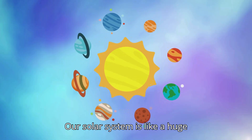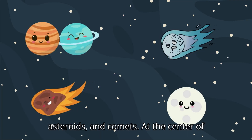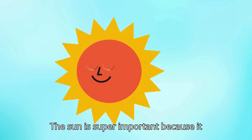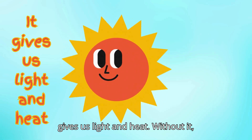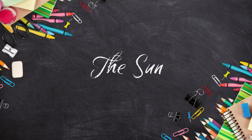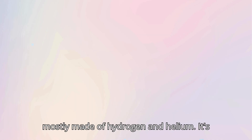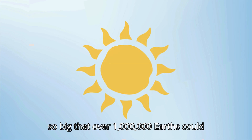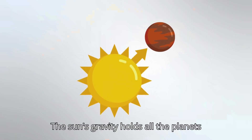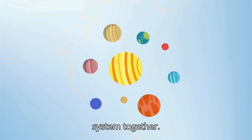Our solar system is like a huge neighborhood in space, and it's filled with amazing planets, moons, asteroids, and comets. At the center of it all is the Sun, our very own star. The Sun is super important because it gives us light and heat. Without it, we couldn't live on Earth. The Sun's gravity holds all the planets in place, making them orbit around it. It's like the glue that keeps our solar system together.